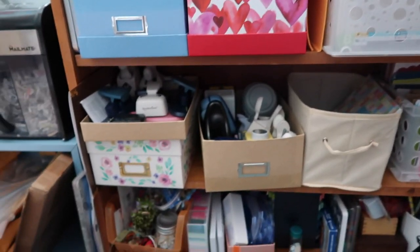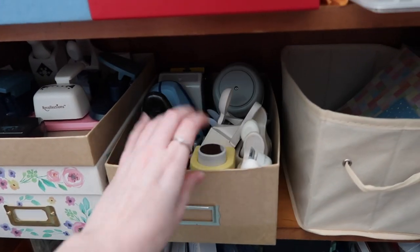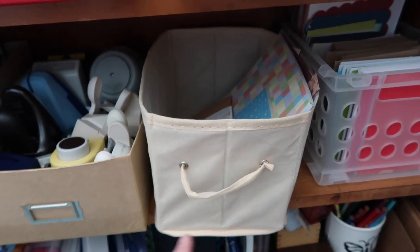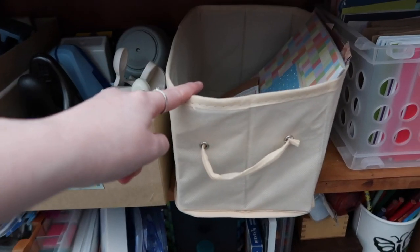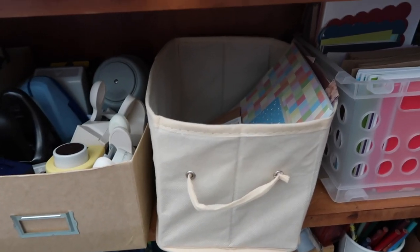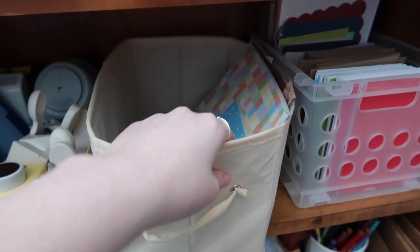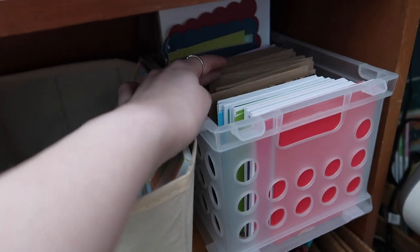On the second-to-last shelf I have paper punches, more photos, and a card tote I make up sometimes. I'll put supplies I want to work on for cards in this tote and bring it to the living room or car so I can work with a little kit — there are some birthday supplies in there right now. These are all my card fronts, card bases, and coordinating envelopes in this crate.